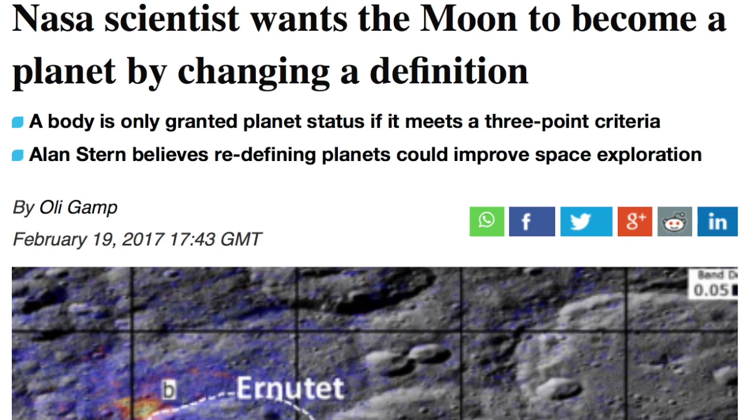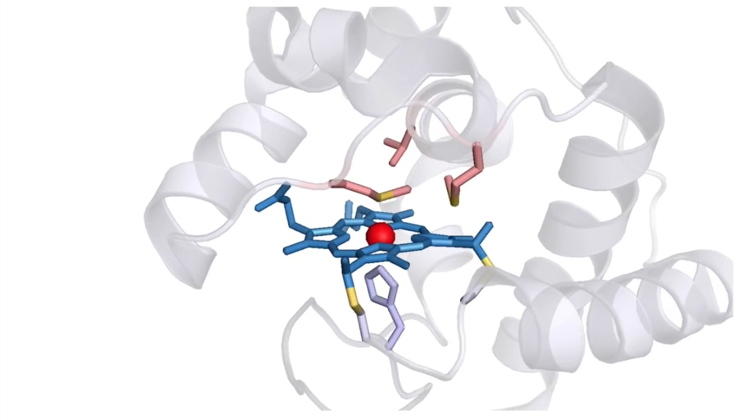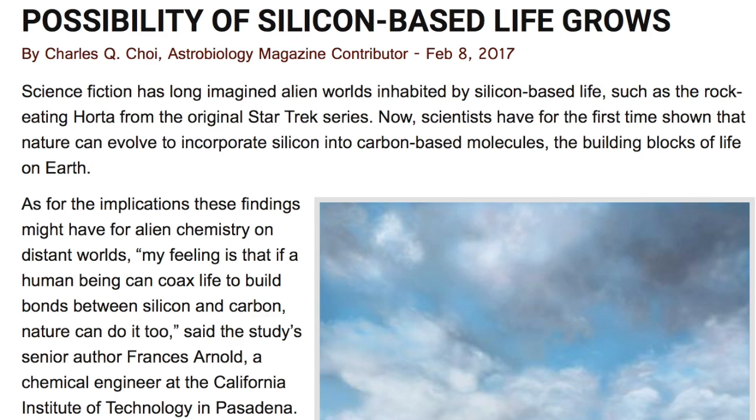Then in astrobiology, scientists from Caltech successfully created an organic carbon-silicon bond — and nature's got a few years head start on them, wouldn't you say? If they can do it in the lab, the universe can make silicon-based life forms. And now I really want to expand the definition of a planet — and a habitable one at that.